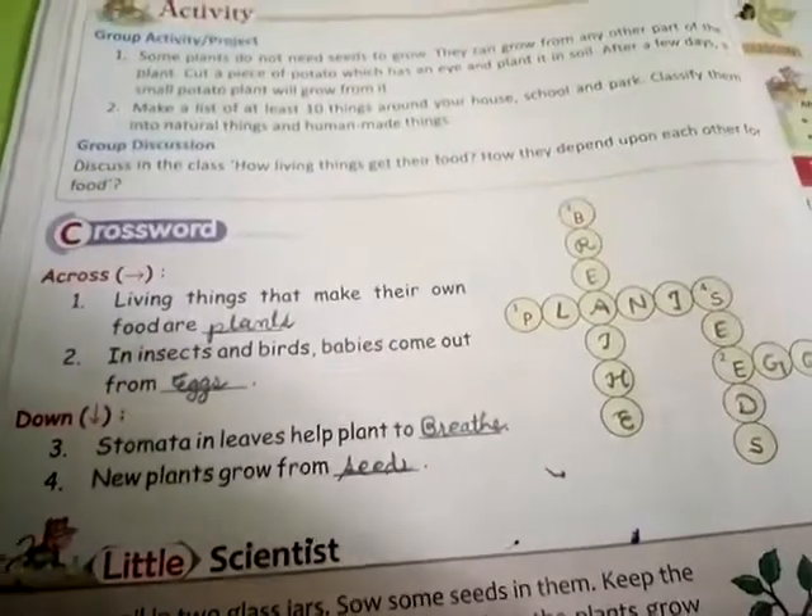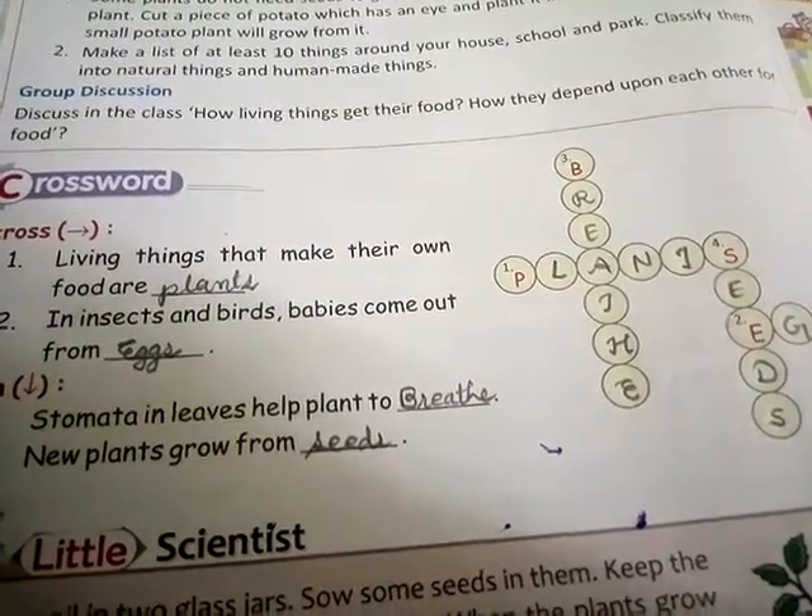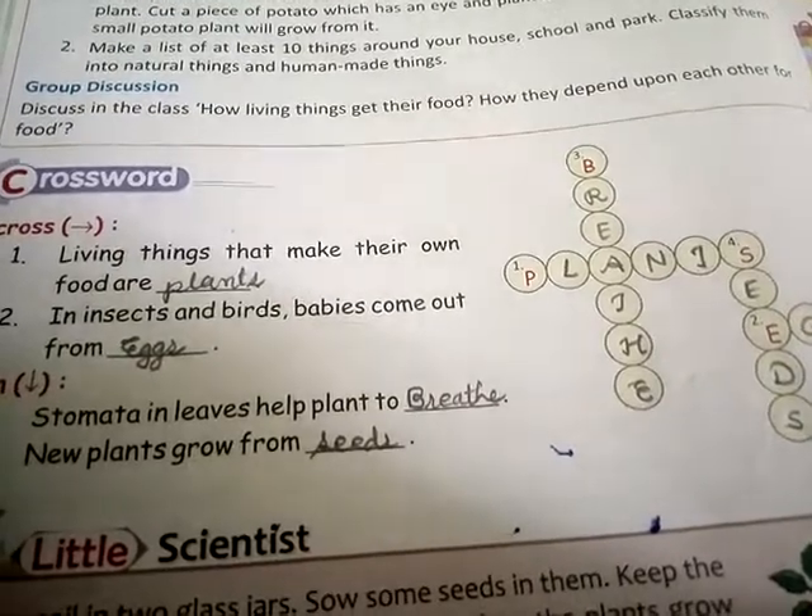So here we have completed our exercise. Please read it once more and try to remember it. Thank you.